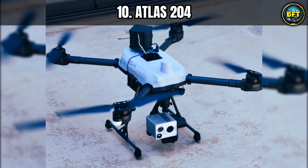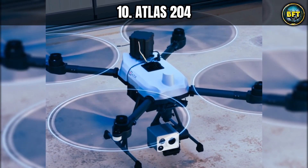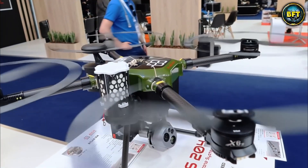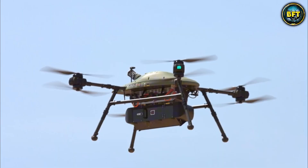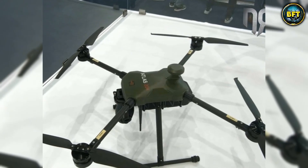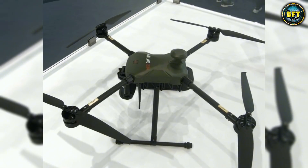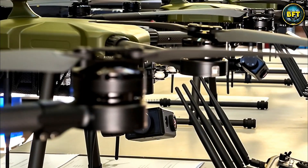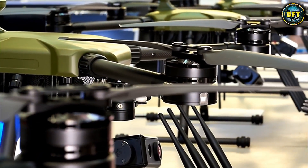Let us kick off this aerial journey right in the backyard of Greek innovation, with the Atlas 204. When you think about the Hellenic Armed Forces, you have to remember they are dealing with a logistical nightmare: the Aegean Sea. We are talking about thousands of islands, rocks, and islets where anyone could be hiding. This is where the Atlas 204 comes in to save the day.